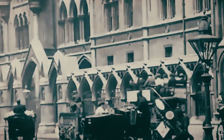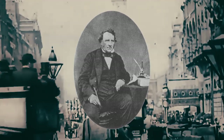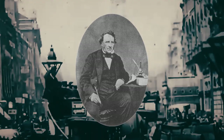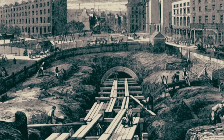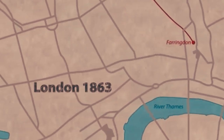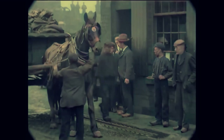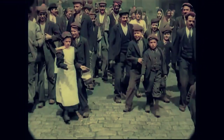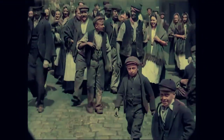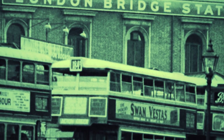One visionary who understood this all too well was Charles Pearson, a solicitor to the City of London Corporation. Pearson was a keen advocate for social reform and recognised the potential solution to the transport crisis. Pearson first proposed the concept of an underground railway in 1845, initially intending to alleviate traffic and connect the northern suburbs with central London. He also saw it as a way to reduce the overcrowded slums in the city centre, by providing the working class with a means to commute from cheaper housing on the outskirts of the city. Pearson faced a great deal of scepticism and opposition, with concerns ranging from the technical feasibility to fears about disturbing the underworld — literal and metaphorical.